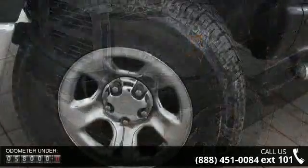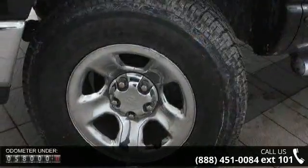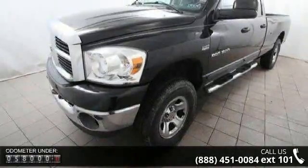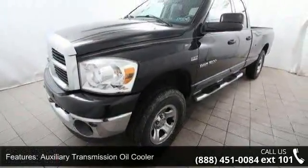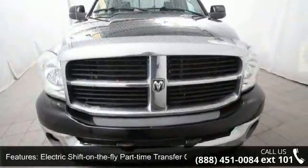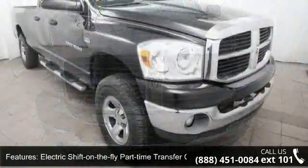Enjoy these notable features: auxiliary transmission oil cooler, electric shift on the fly part time transfer case, 3.92 axle ratio, 9.25 inches rear axle ring gear diameter, 4 wheel drive, trailer tow wiring included, 4 pin connector.